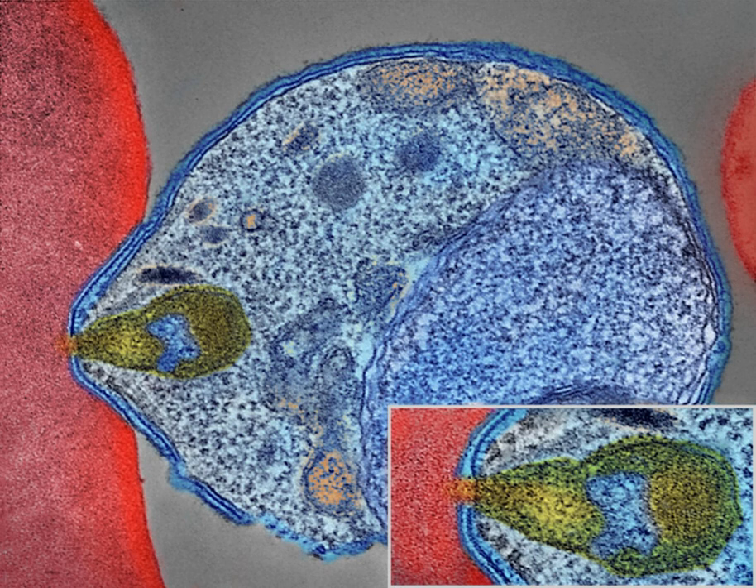However, unless the parasite is eliminated from the whole world, it could become re-established if conditions revert to a combination that favors the parasite's reproduction. Furthermore, the cost per person of eliminating Anopheles mosquitoes rises with decreasing population density, making it economically unfeasible in some areas. Prevention of malaria may be more cost-effective than treatment of the disease in the long run, but the initial costs required are out of reach of many of the world's poorest people. There is a wide difference in the costs of control and elimination programs between countries.